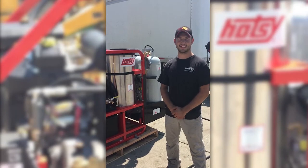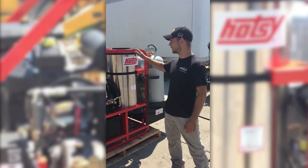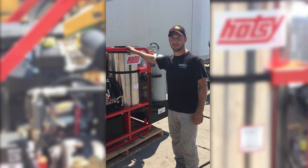Hi, my name is Mitchell Bezo with Bakers Gas and Welding Supply, here to tell you a little bit about this 1270 SSG HOTC Power Washer.